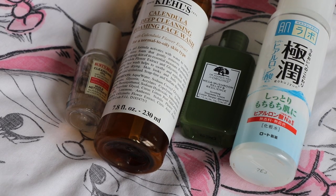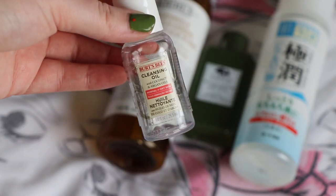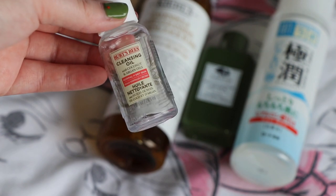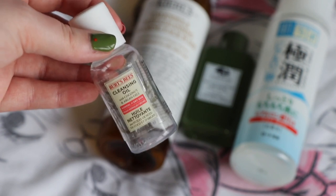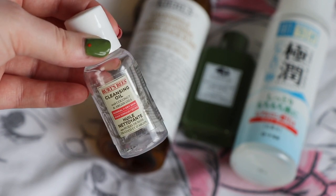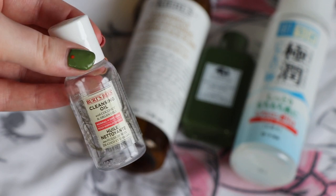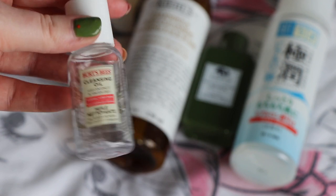On to cleansers and toners. I finished up this little first cleanser — a sample or travel size of the Burpees Cleansing Oil, worth $2.67. I used it to remove my makeup, which it did quite effectively. I would very potentially repurchase it. It was quite a thin oil, verging on watery and runny, but I did really enjoy it and would potentially pick it up in the future.